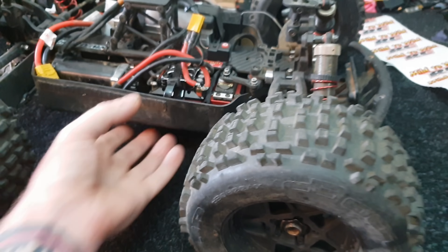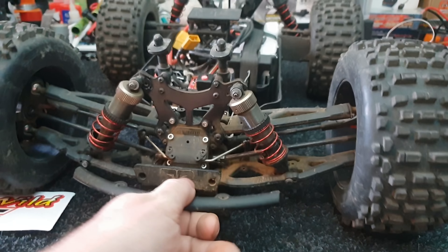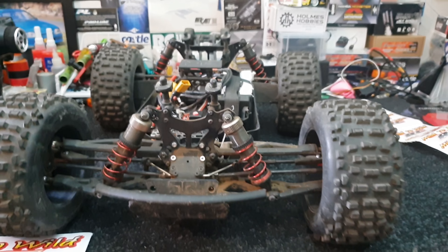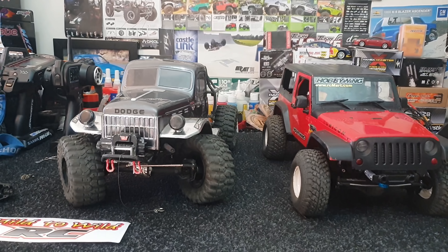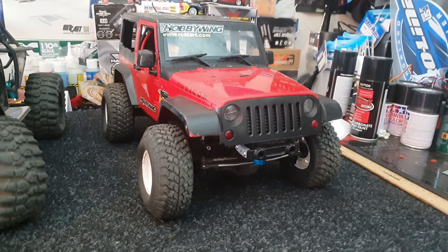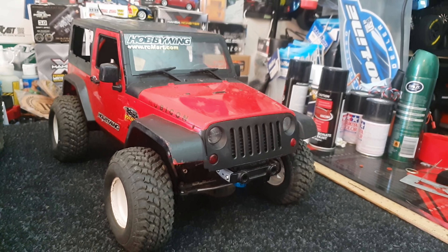That's probably enough on the Outcast — the Hobo shocks are back on 4mm shaft and the BSR Berserker springs are on those shocks. Now we'll finish with these two crawlers.